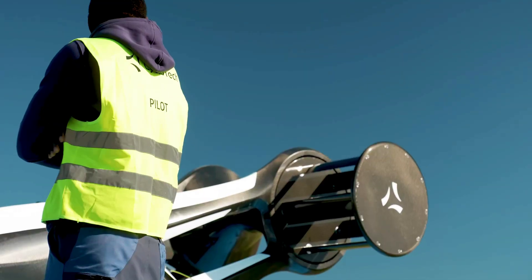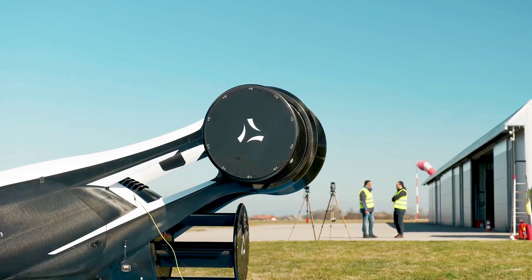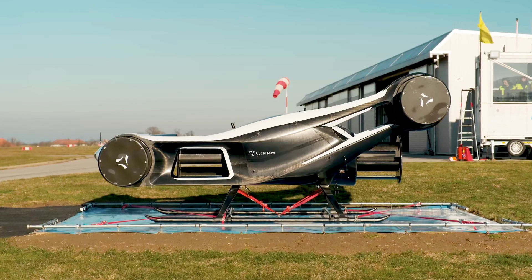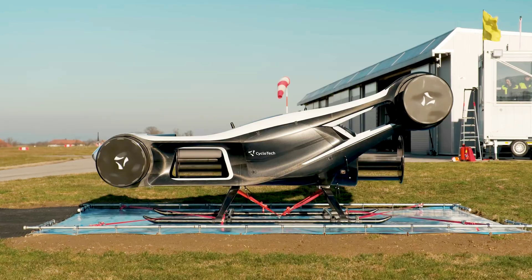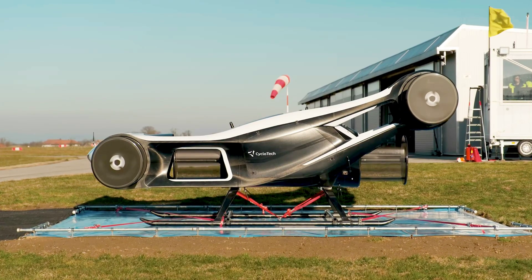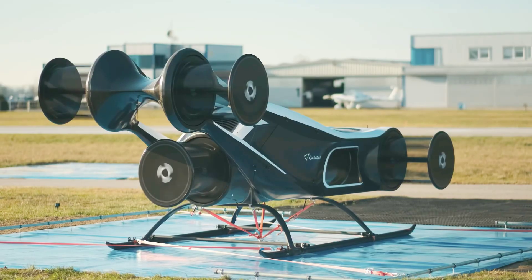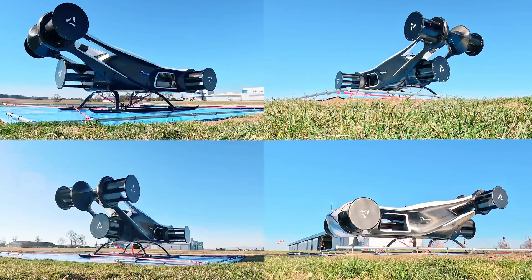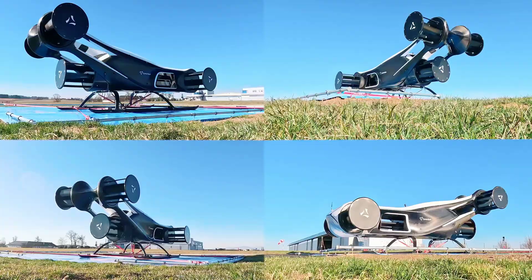One of the most fascinating aircraft in the eVTOL space has moved into flight testing with a new large-scale prototype. Cycloteca's Blackbird airframe becomes the world's first aircraft to fly with six barrel-shaped cyclerotors for propulsion. The Austrian-based Cyclotec team has been working on commercializing its wacky-looking barrel rotors for a long time — we first encountered these guys back in 2011 under the name D-Dalus.